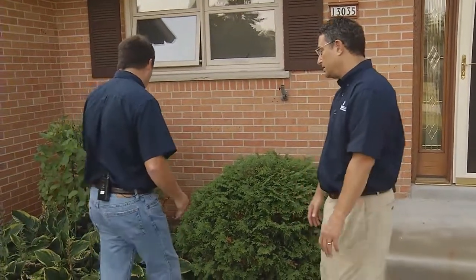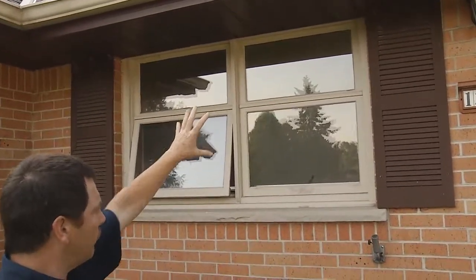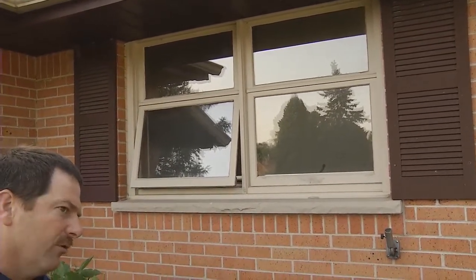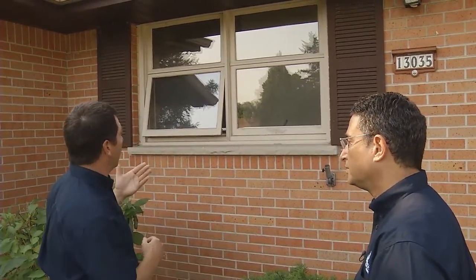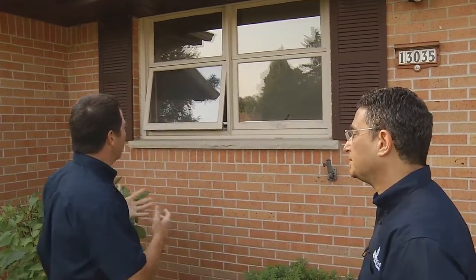Let's take a look at this home for example. Right now what we have is a picture window over the top of an awning window which cranks out like the one on the left — two sets of those in this opening. When we talk about options, in this window alone we could have put two double-hung windows, which are split in half and slide up and down. We could have put in two casement windows. We could have stayed with the same window system. They may have decided to go with different colors on the outside or inside.